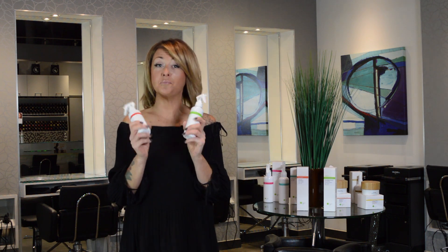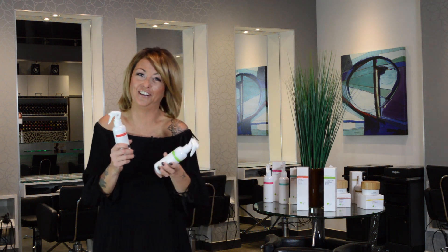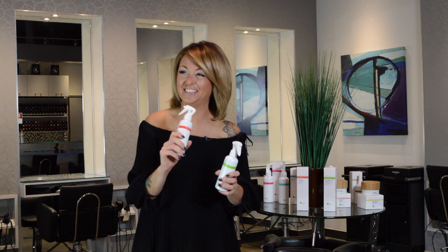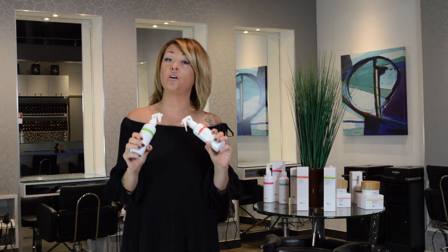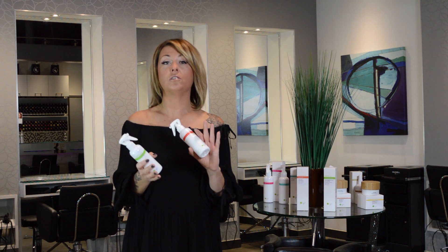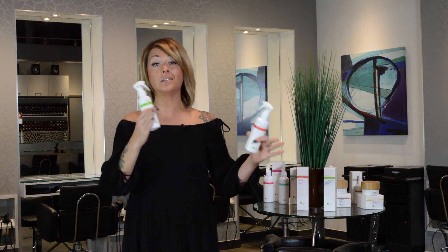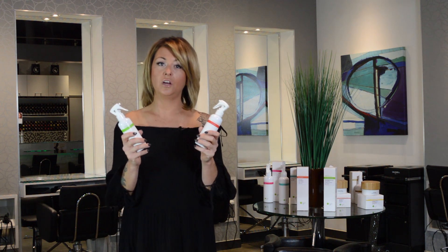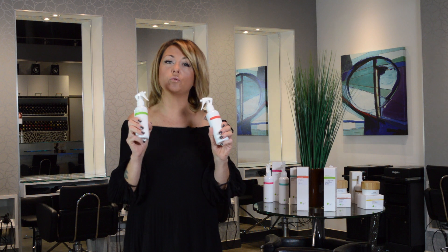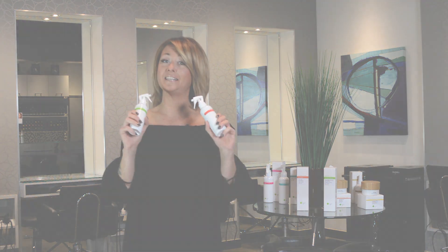Another reason why I love both of these products so much is because they smell incredible — they smell so good you'll want to eat your hair! I love them because you can build on them for more styling purposes. You can use them on their own, or you can add other products to them, and it doesn't take away the effect in terms of heat styling, smoothness, or moisture. They feel great and they smell fantastic.